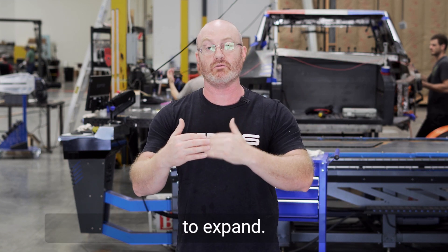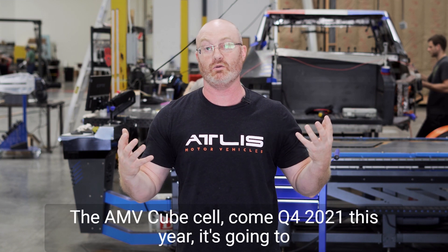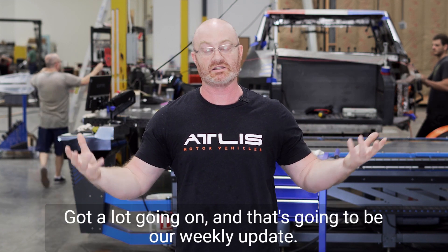The energy team moved the dry room — we're looking to expand, looking to grow as we start producing the AMV cube cells come Q4 2021 this year. It's going to be a big year for Atlas Motor Vehicles. We've got a lot going on, and that's going to be our weekly update.